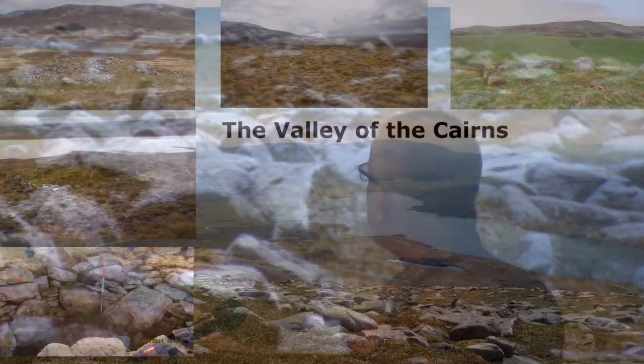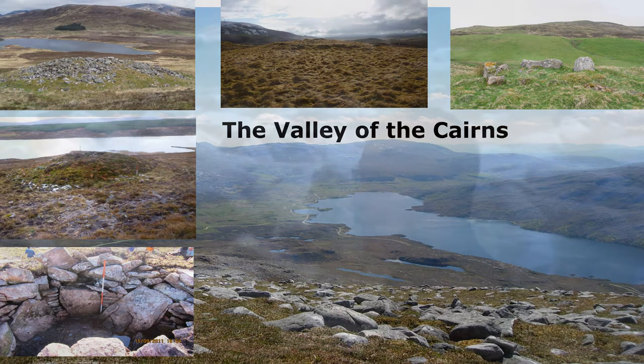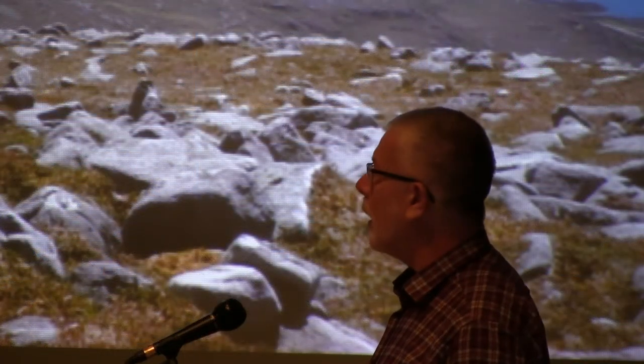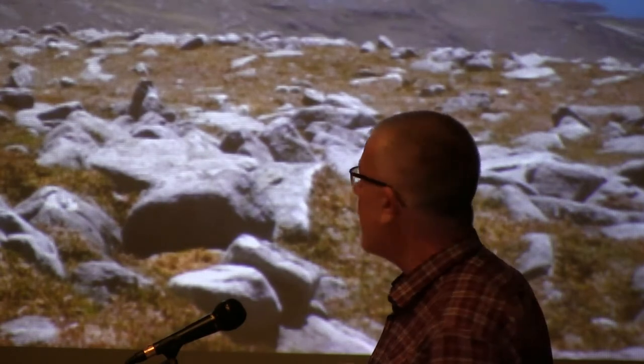We call it the central valley. Egypt has the valley of the kings; we have the valley of the cairns. We've got about 40 in a Y-shaped valley about 8 miles long, so it's a very, very dense concentration of cairns. 28 of them are definitely chambered cairns, quite a few others could be chambered cairns but are just basically too wrecked to be worked out at this stage, and there are a few that look as if they're curved cairns from a slightly later period.